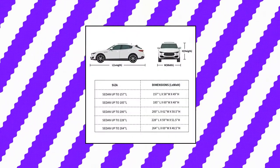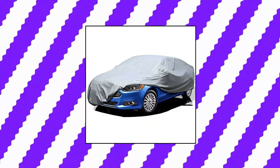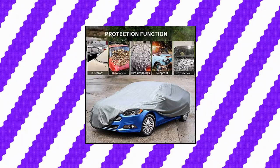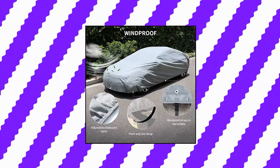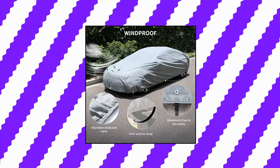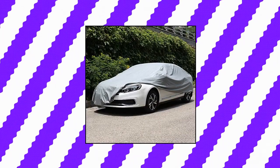Leader Accessories car cover, all-weather UV protection, basic guard 3-layer breathable dust proof, universal fit full car cover, up to 200 inches. Fits most models, adjustable elastic hem around cover bottoms for snug fit. Please measure your car's length first. Made of non-woven fabric which is breathable and protects your car from mildew. Soft material protects paint from scratches. Straps with buckle at the middle to secure car cover in heavy wind from blowing off.